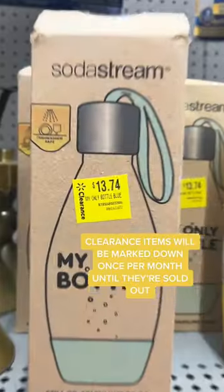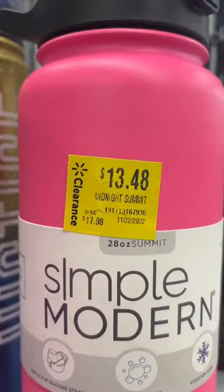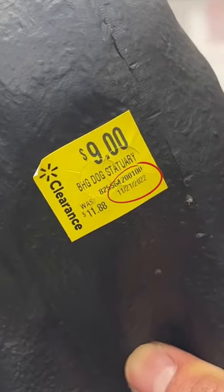Next, clearance items will be marked down once per month until they're sold out. Pro tip: check the date to see the last time the price was changed.